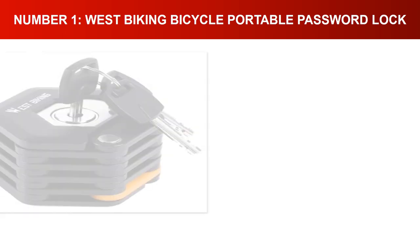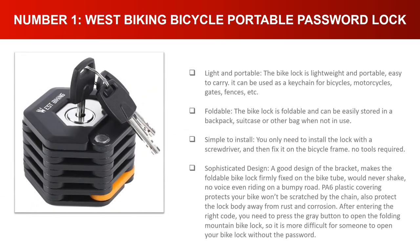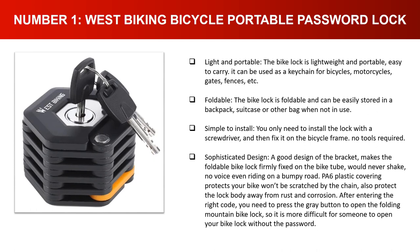Number one: West Biking Bicycle Portable Password Lock. Light and portable — the bike lock is lightweight and portable, easy to carry. It can be used as a keychain for bicycles, motorcycles, gates, fences, etc. Foldable, the bike lock can be easily stored in a backpack, suitcase, or other bag when not in use. Simple to install — you only need a screwdriver to fix it on the bicycle frame.